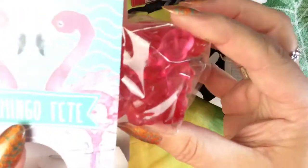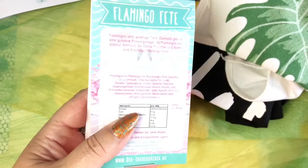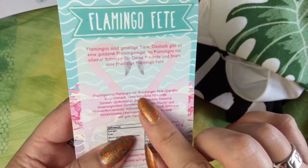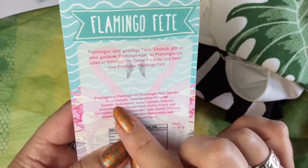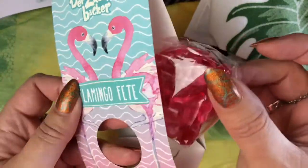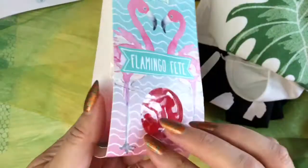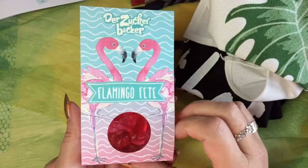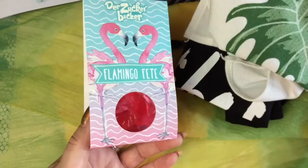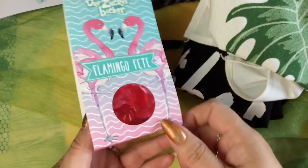And then more flamingos — you can eat them! It's not gummy bears but gummy flamingos — so cute! I have never seen those but they are now available in several shops in Germany. They are blood orange and pink grapefruit flavor. They are quite expensive though — 60 grams for 3 euros 95 — but if you want a hype product you have to pay the hype price, obviously.